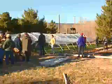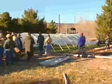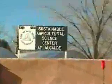In addition to being affordable and practical, cold frames are easy to build and cheap to maintain. Del Jimenez, with New Mexico State University's Cooperative Extension Service, is the resident expert in cold frame construction at the Alcalde Science Center in northern New Mexico.